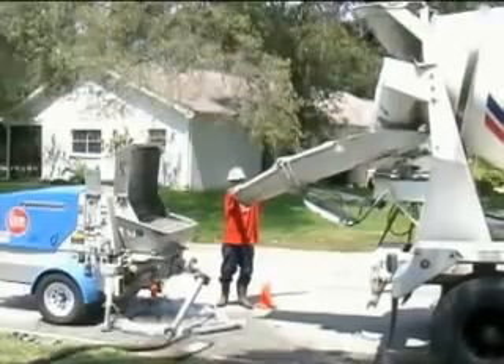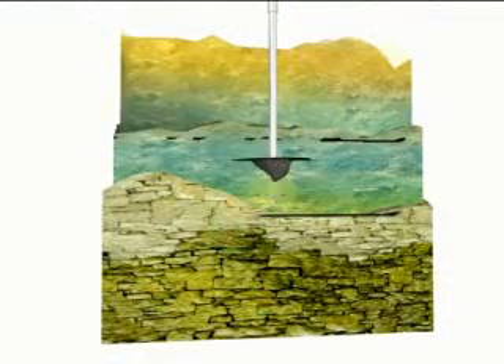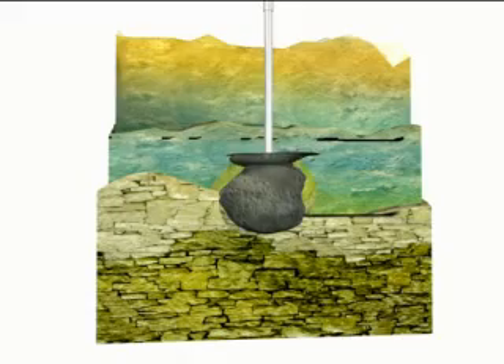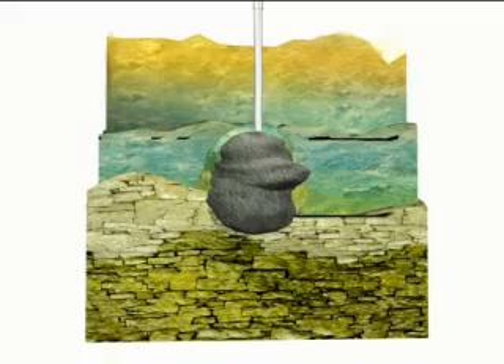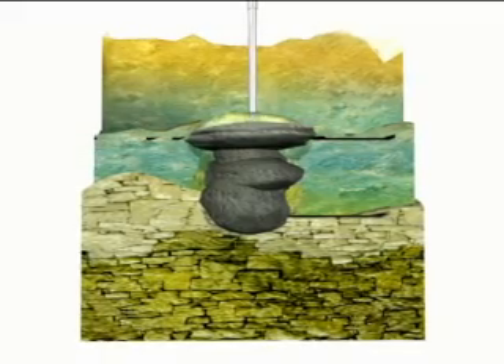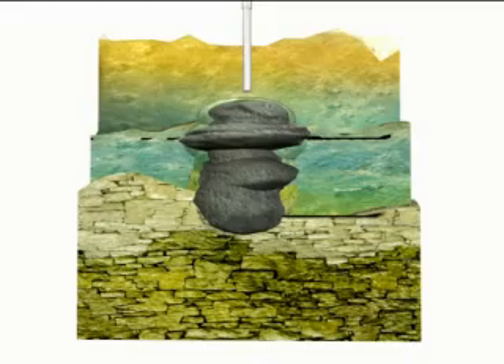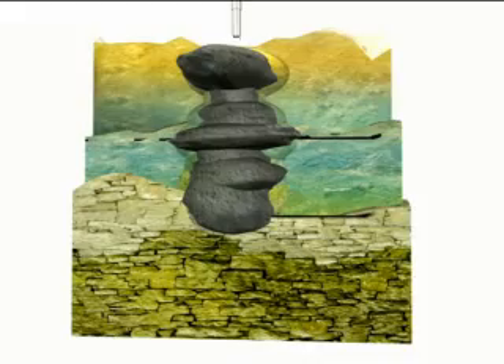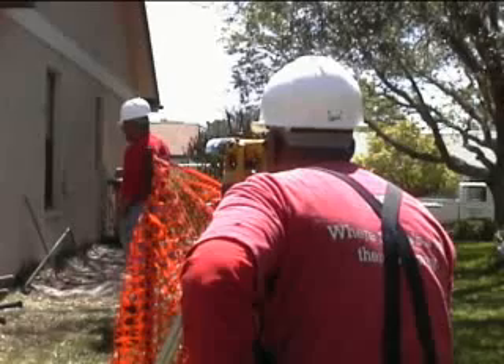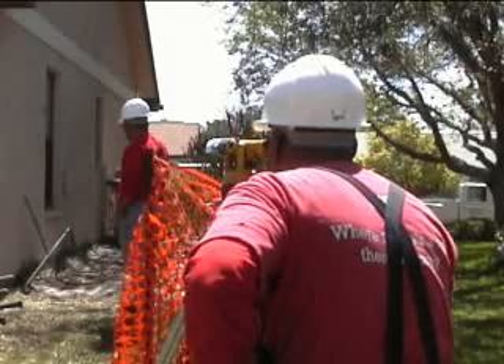The process of compaction grouting is designed to achieve three goals. First, the voids within the limestone are filled. Then the surface of the rock is sealed, or capped, with a layer of grout. And finally, to displace soils weakened by sinkhole activity. During the pumping process, line pressures are recorded and the structure is carefully monitored for movement.